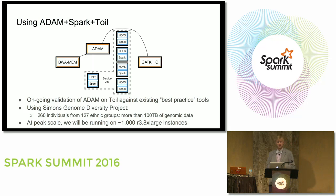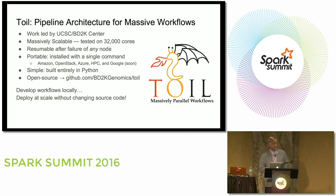We're running this on top of a workflow management tool called Toil. The peak scale will be more than a thousand R3.8x large instances on AWS in a spot configuration. Toil is a pipeline manager for massive workflows — a collaboration between us and UC Santa Cruz, the BD2K center for the NIH. It's very scalable — we've already run it on up to 32,000 cores. It relies on similar principles as Spark but for single-node workflows, with resumable failure via lineage.